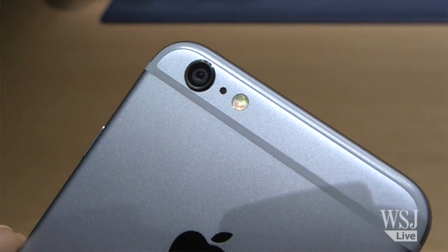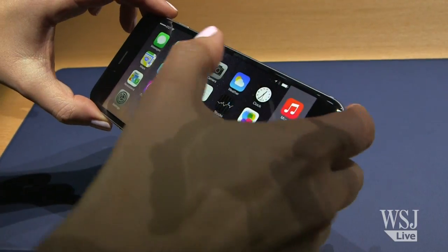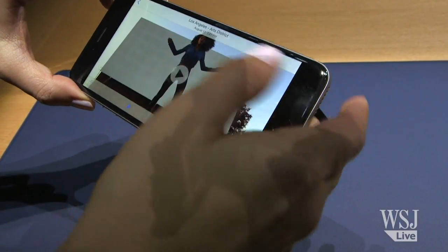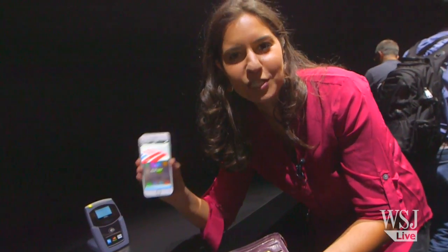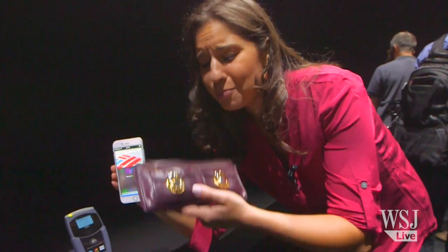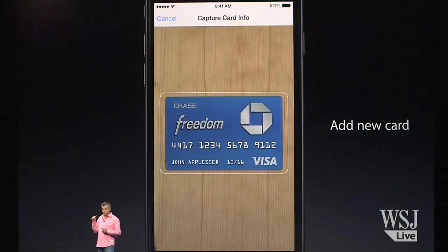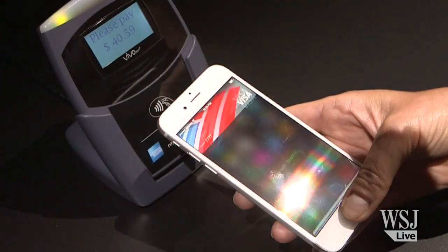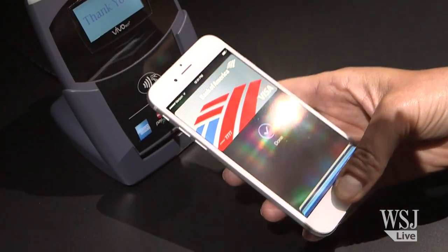Both the new phones have 8 megapixel cameras with new sensors inside, and they have a new and faster A8 processor. But the biggest game changer in here might be the NFC chip, which is trying to kill my humongous wallet. Called Apple Pay, you'll be able to register your credit card or bank account with Apple, and you'll be able to pay in stores by just tapping the phone and holding down the Touch ID fingerprint sensor.